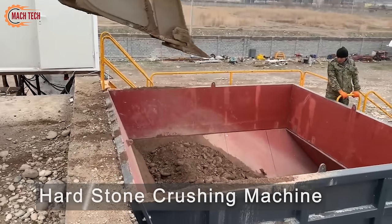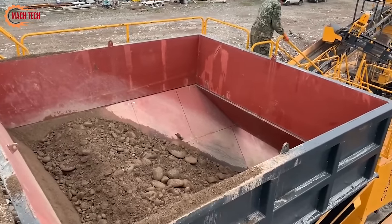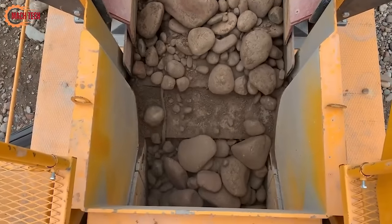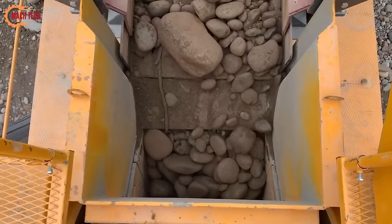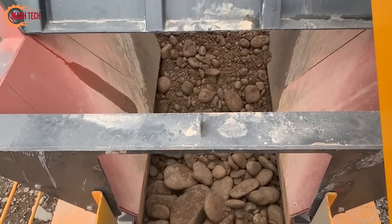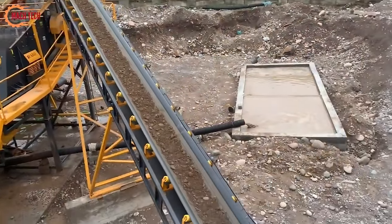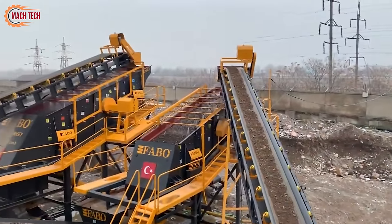The 120-200 TPH capacity hardstone crushing, screening, and washing plant is a comprehensive solution designed for processing hard stones like granite, basalt, and dolomite into usable aggregates. This plant integrates three critical processes — crushing, screening, and washing — to produce high-quality sand and gravel for construction and infrastructure projects. The initial crushing stage uses advanced crushers to reduce large rocks into smaller, manageable sizes.